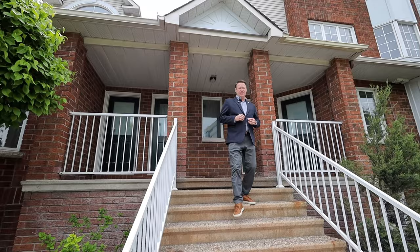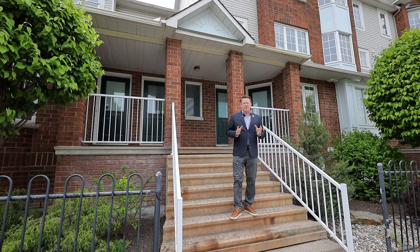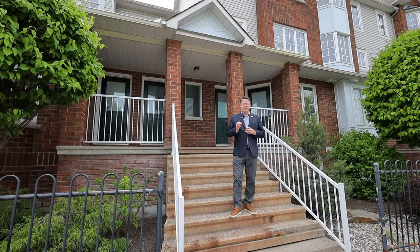Hi there, Jeff Matheson, Matheson Group, EXP Realty. I'm here at 108 Centerpoint Drive, Unit I. I've got a two-bedroom condo — beautiful property. It's in a great location. We're in Centerpoint, one of the most desirable locations here in Ottawa. Let's go ahead and take a look at this amazing property. Come on inside.